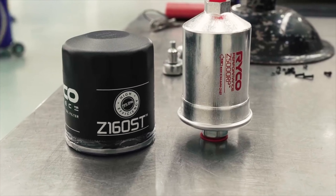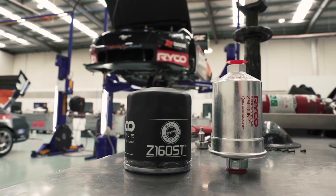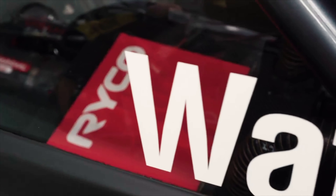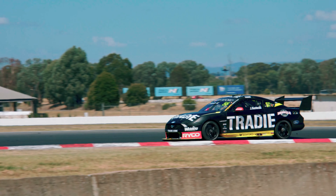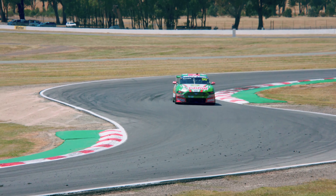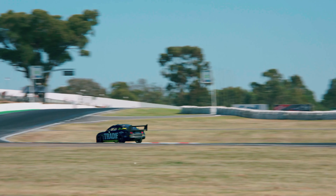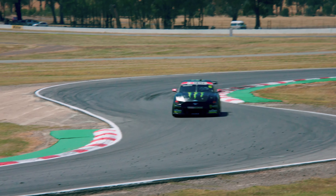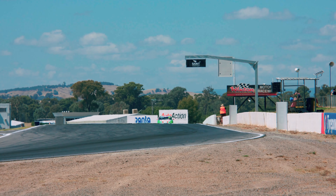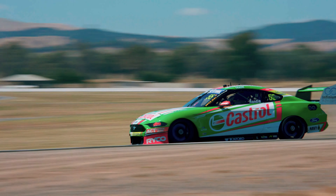The Z160 ST is currently doing fantastic service on a lot of the current 5-litre V8 Supercars. Many of the Supercar field already use this filter because, as well as being the highest-flowing filter in its class, it's also the highest-efficiency filter. Especially at events like Bathurst, where there's huge demand on the oil system and the cars are being pushed to their limits lap after lap — Bathurst is all about getting to the finish line. We don't want any filters failing at Bathurst, which is why we make them exceptionally strong. We don't want to be the thing that upsets anyone's Bathurst attack.